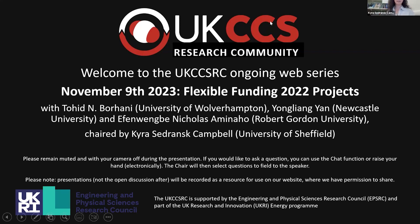Good afternoon, everyone. We're going to give a couple more minutes to people coming through the waiting room. My name is Kira Strains-Kembell, and I'm at the University of Sheffield. I'm pleased to be chairing today's session as part of the UKCCSRC management team. We will be featuring three flexible funding projects from 2022 to talk about what they've done with the funds they have received.